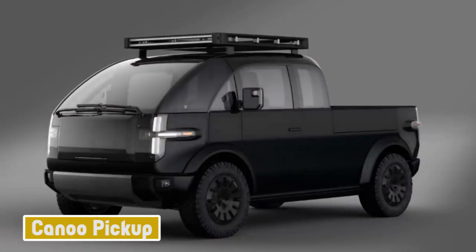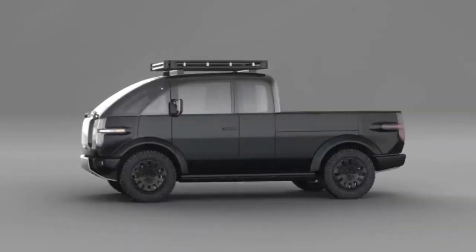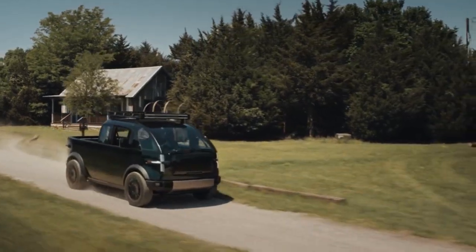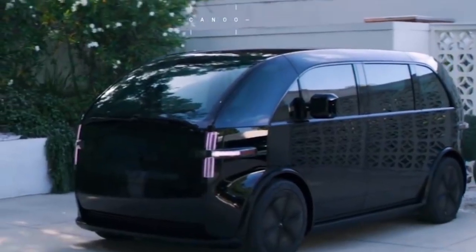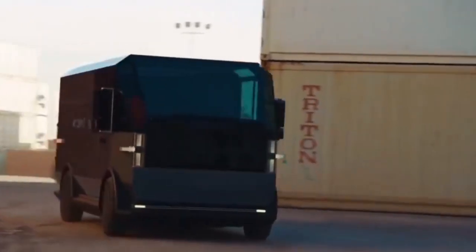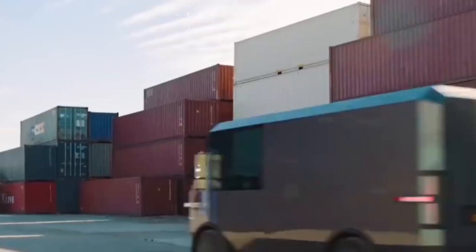Number 10: Canoo Pickup. Remember Canoo? Back in 2019, the California-based startup got us all giddy with its futuristic-looking microbus. A multi-purpose delivery vehicle followed, and then last year, this — the aptly named Canoo Pickup.